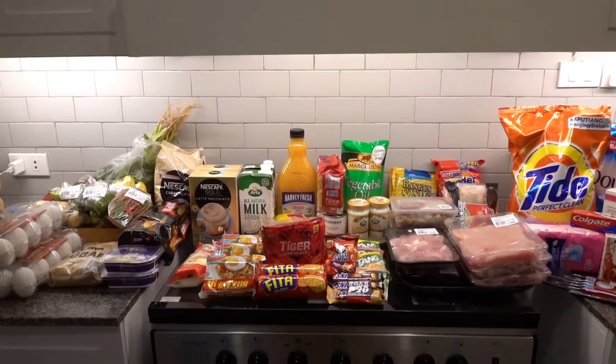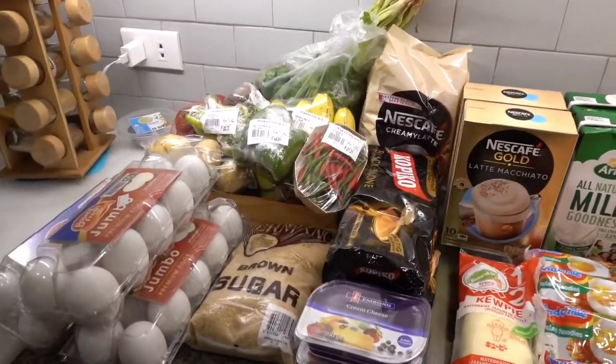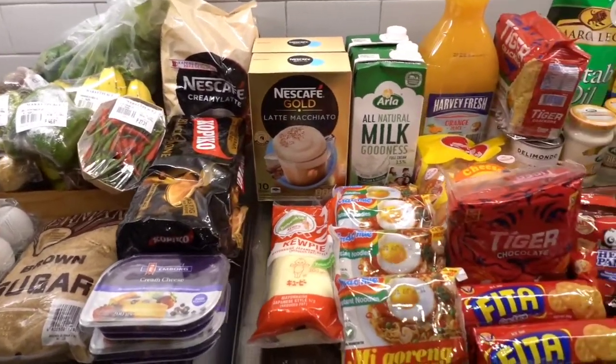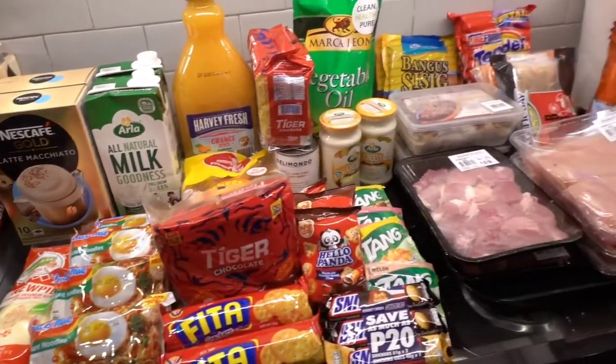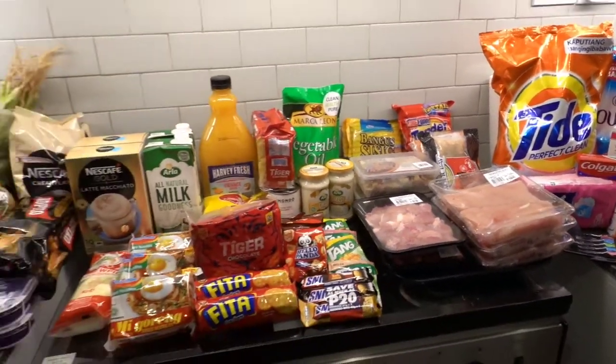Hola Marias! Welcome back to my channel and for today's video, we will be doing another grocery haul. So if you want to know all the products as well as the item prices from the marketplace, then please keep on watching.